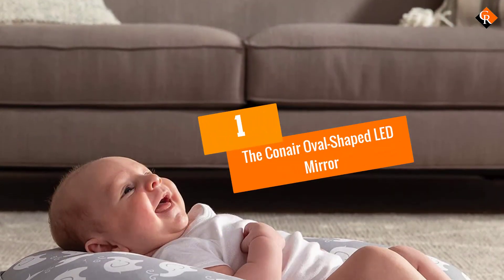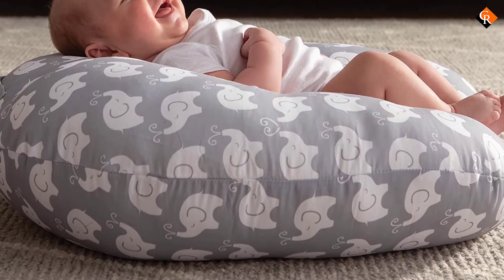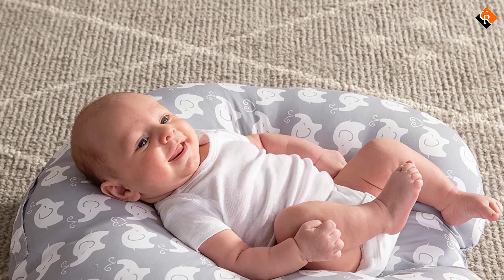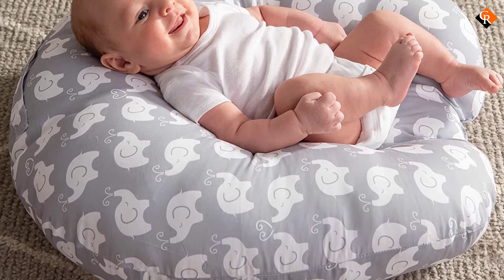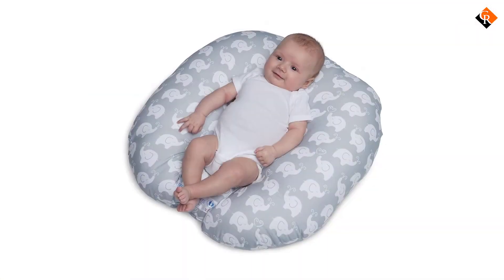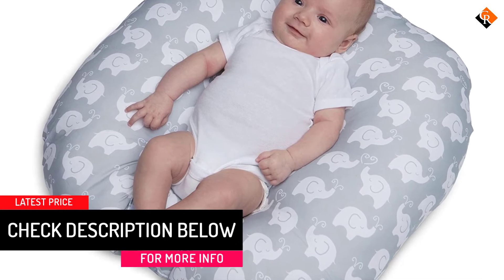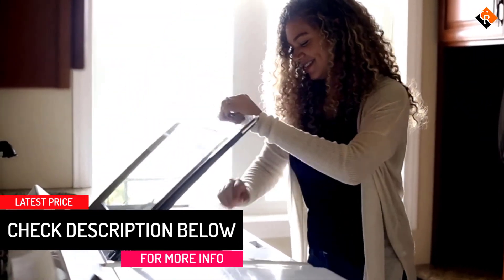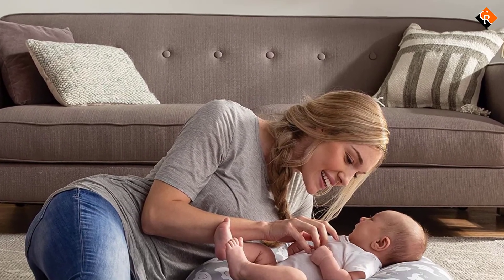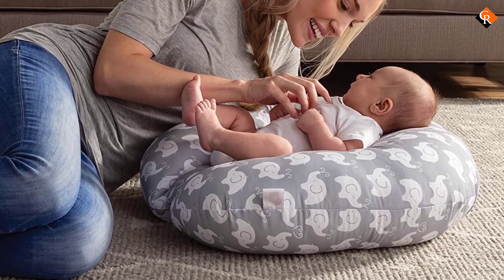And finally at number 1, we have the Boppy Original Newborn Lounger, Elephant Love Gray. When it comes to design, portability and protection, this baby lounger from Boppy is undoubtedly the best in the market. Packed with the beautiful elephant design and washable fabric, it has a pretty strong and stylish design that can be used for a long period. This bag is completely washable — you can easily wash it by either using bare hands or a washing machine. As manufactured by the award-winning company Boppy, it is feasibly the best baby bean bag you can find on the market.